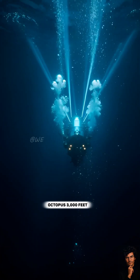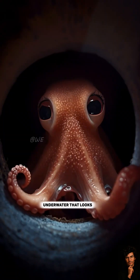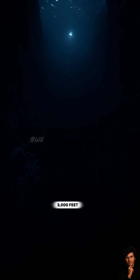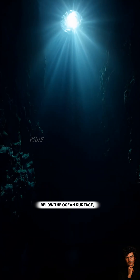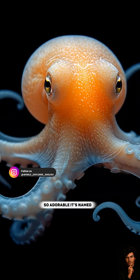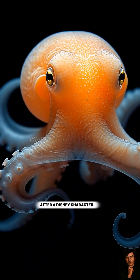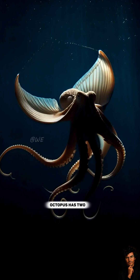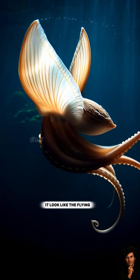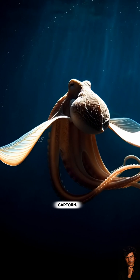Scientists found an octopus 3,000 feet underwater that looks exactly like a cartoon elephant. In the crushing darkness 3,000 feet below the ocean surface, researchers discovered an octopus so adorable it's named after a Disney character. The Dumbo octopus has two ear-like fins protruding from its head, making it look like the flying elephant from the cartoon.